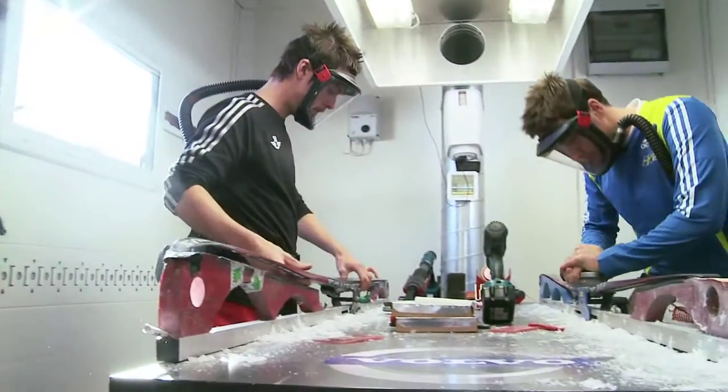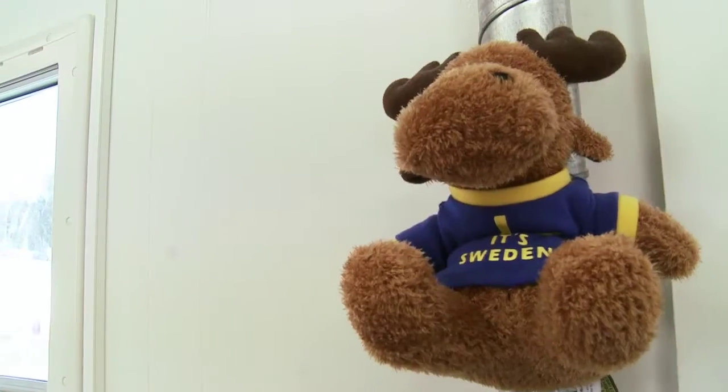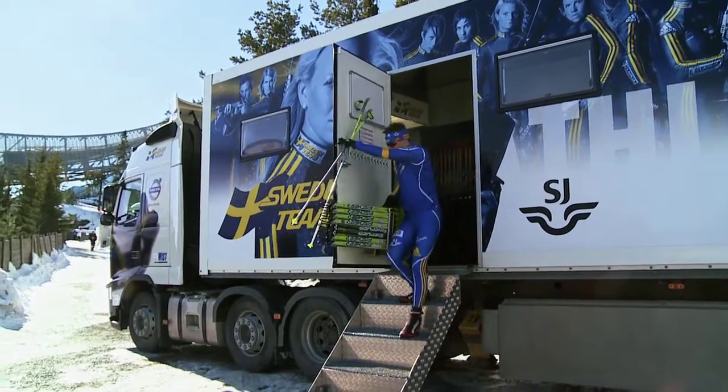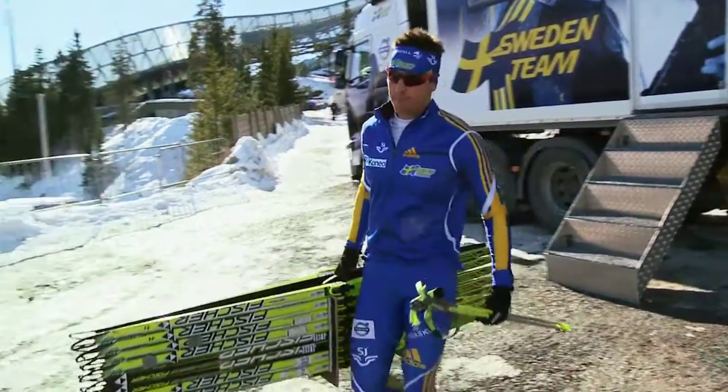The ski waxing trailer has revolutionized the way in which the ski waxing team works. In the past, we transported all the material in two minibuses. Everything had to be packed together, with 350 to 400 packages that had to be loaded and unloaded, and all the walls had to go in and out. As it is today, we have everything installed inside and we are becoming much more comfortable.